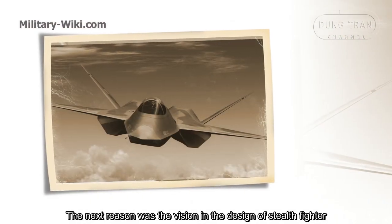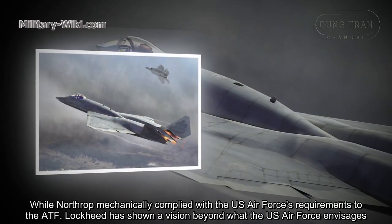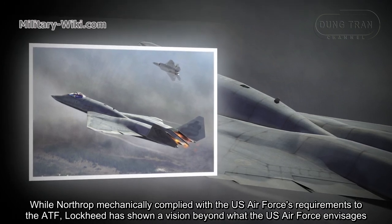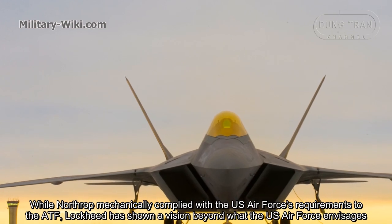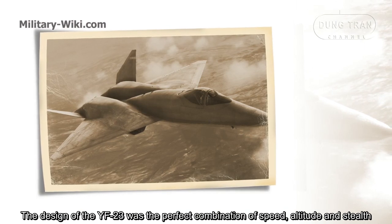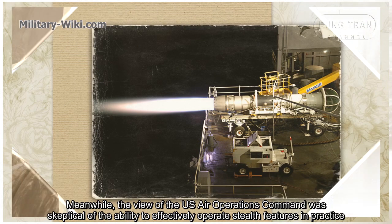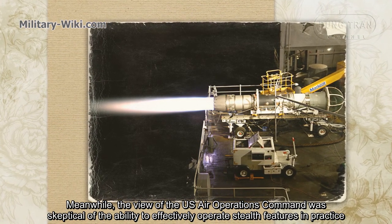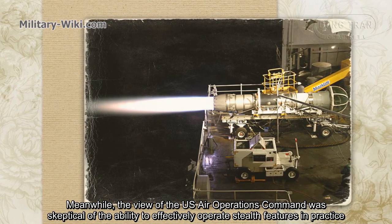The next reason was a difference in design vision. While Northrop mechanically complied with the US Air Force's ATF requirements, Lockheed showed a vision beyond what the Air Force envisioned. The YF-23's design was a perfect combination of speed, altitude, and stealth. Meanwhile, US Air Operations Command was skeptical about the ability to effectively operate stealth features in practice.